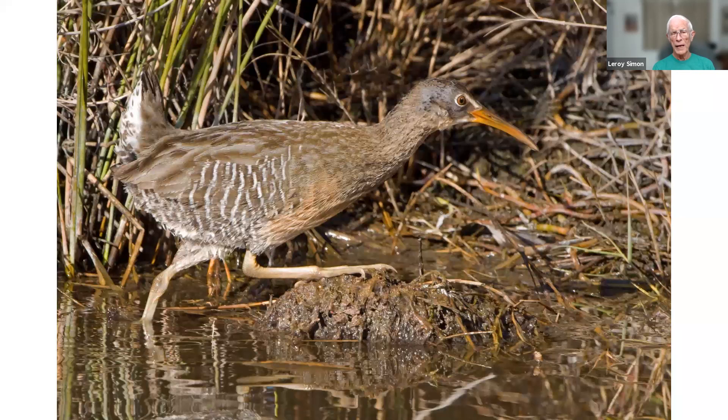I believe this is a clapper rail, taken at Merritt Island.